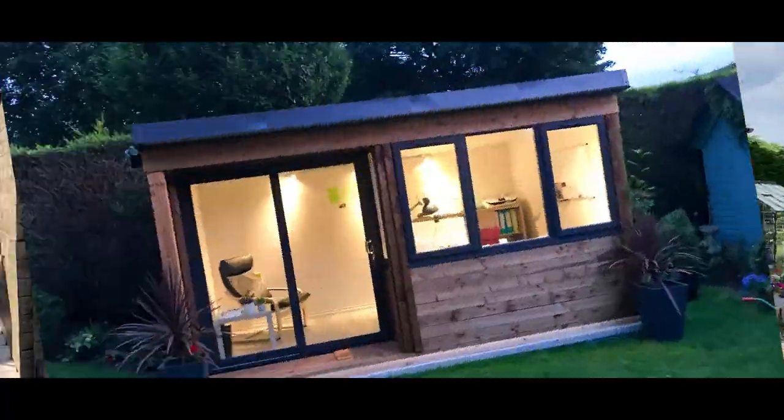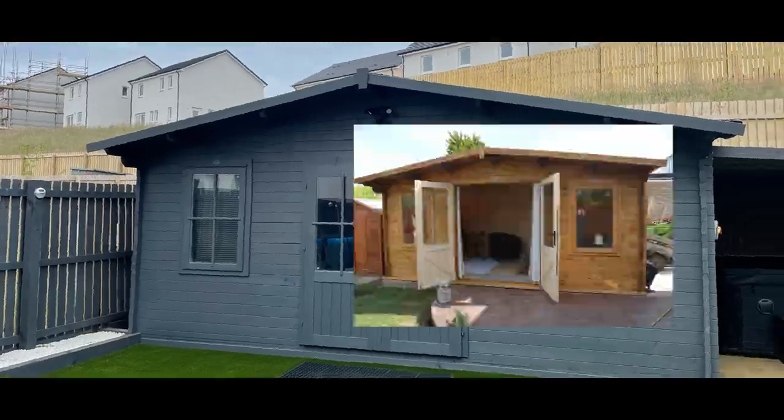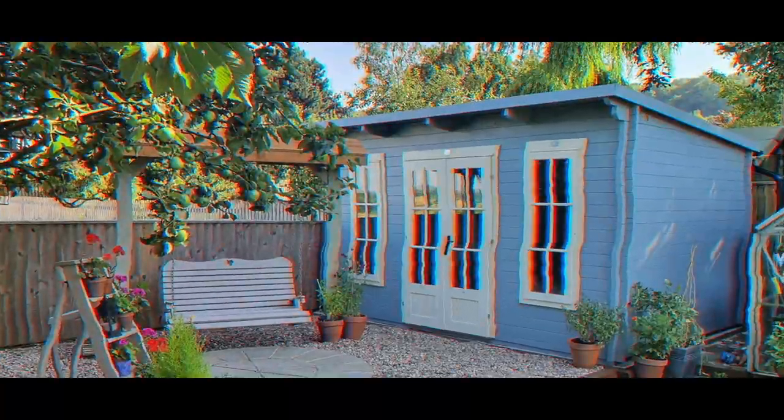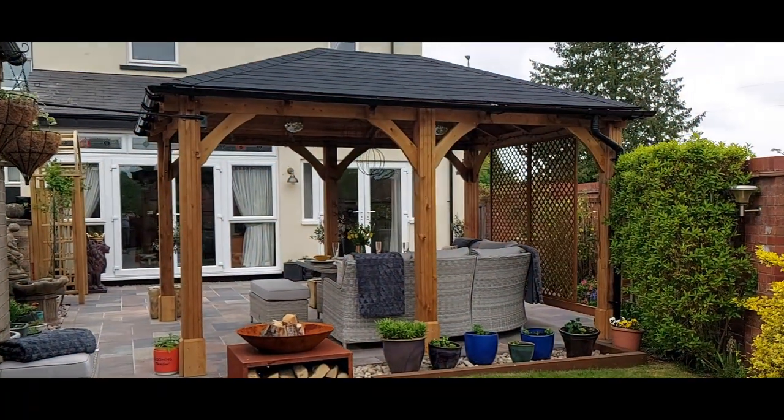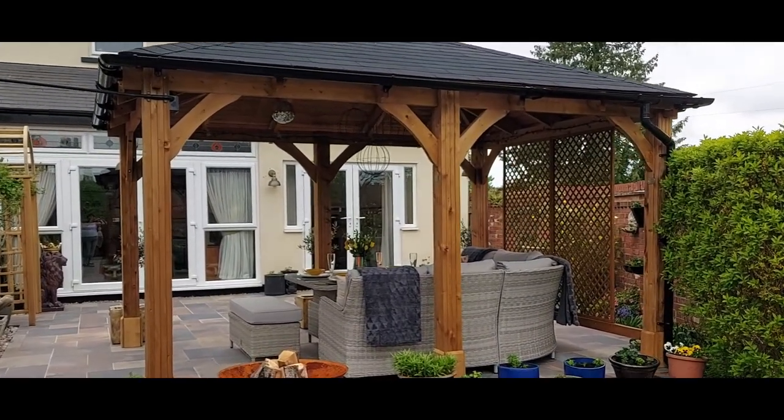Hello and welcome back to Dunster House TV. Have you missed us? We're back to sharing some lovely customer stories of our beautiful products. Today we are going to have a nosy at how Rebecca has set up her chunky Atlas gazebo in her gorgeous garden.